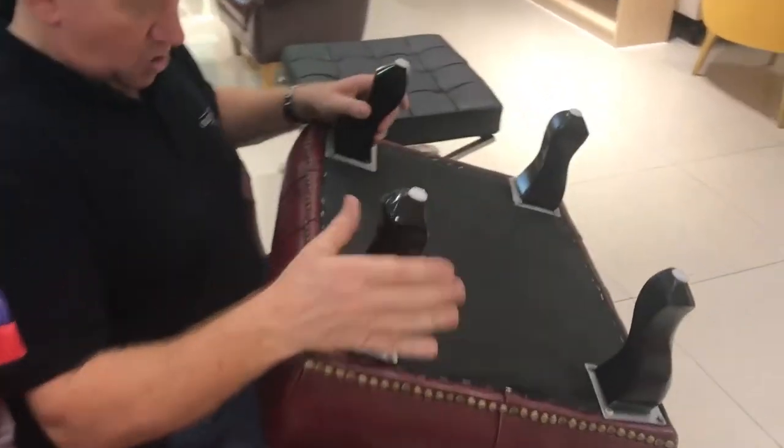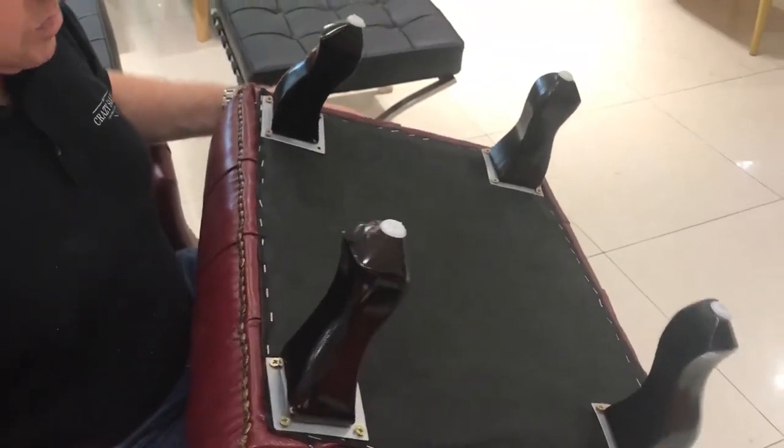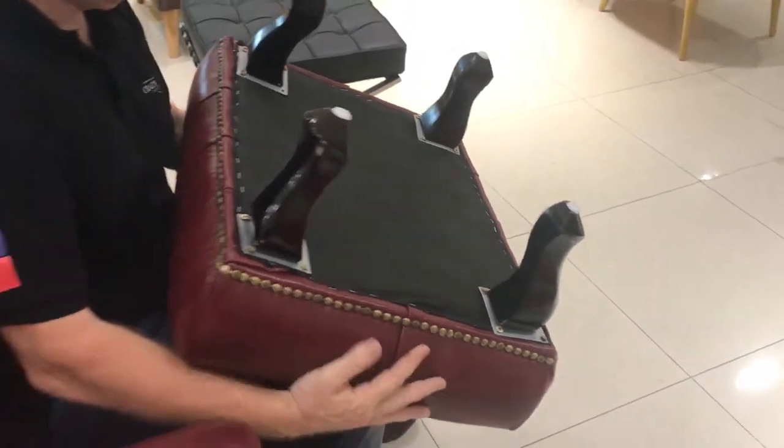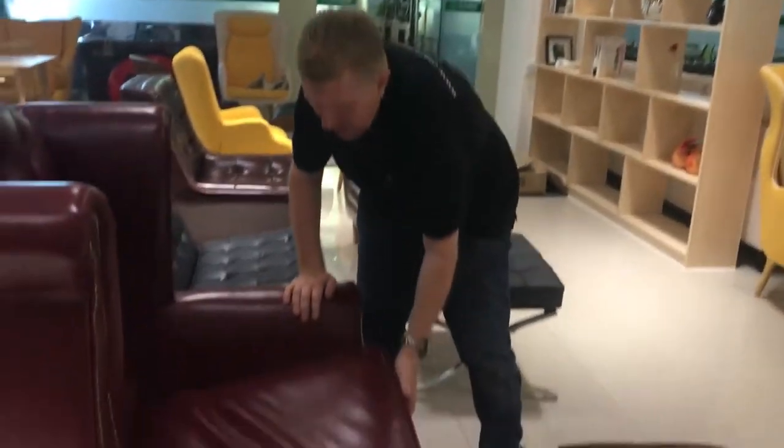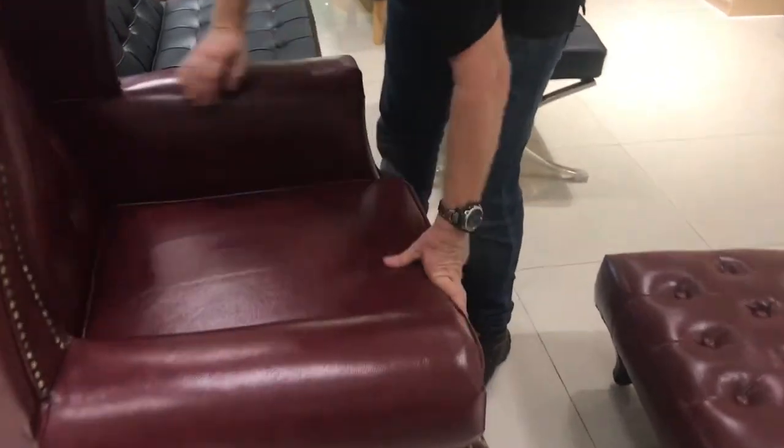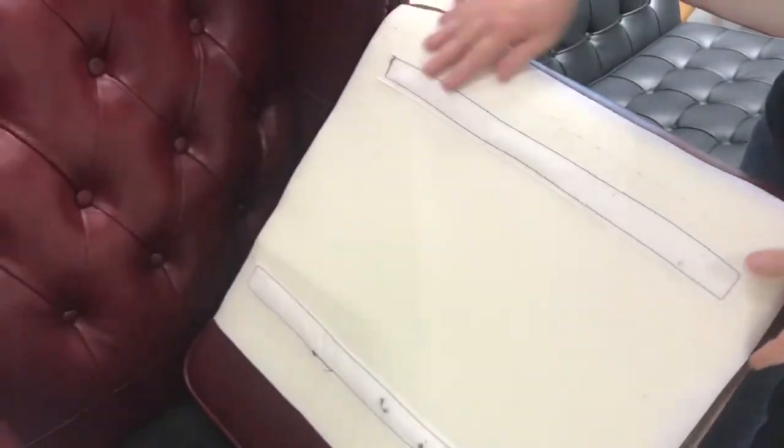So, solid wood legs, real leather, craftsmanship. This is cool. Just Velcro done here as well, so it stays in place. Good craftsmanship, well made, good finishing.